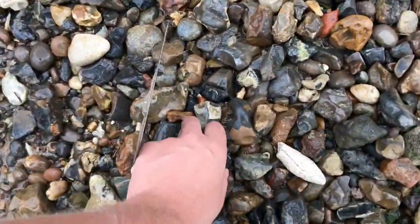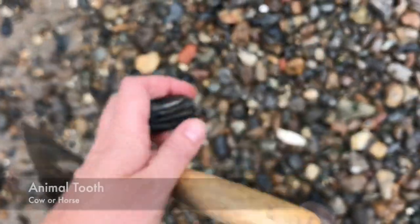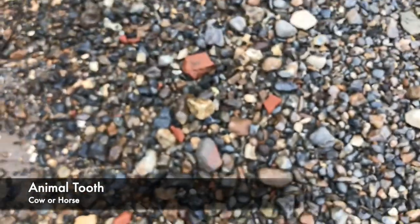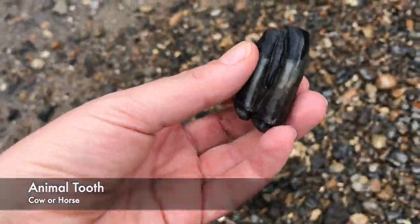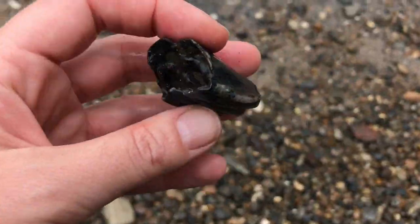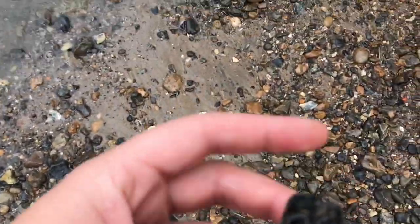There's a nice chunky tooth. Time was when I couldn't resist taking these home, but I've now got boxes and boxes of teeth. Maybe a keeper, as it's my first tooth since being back.